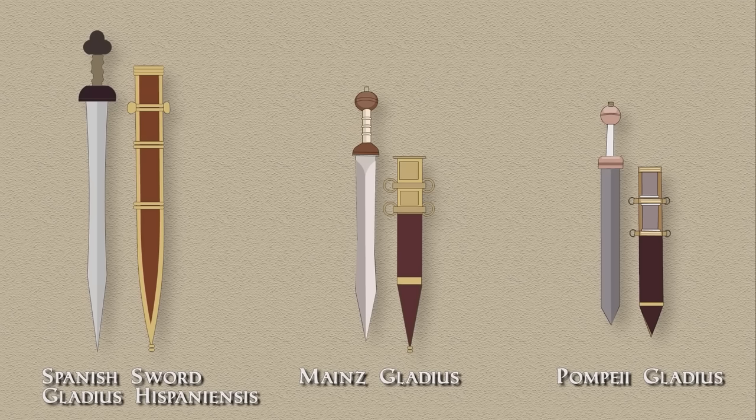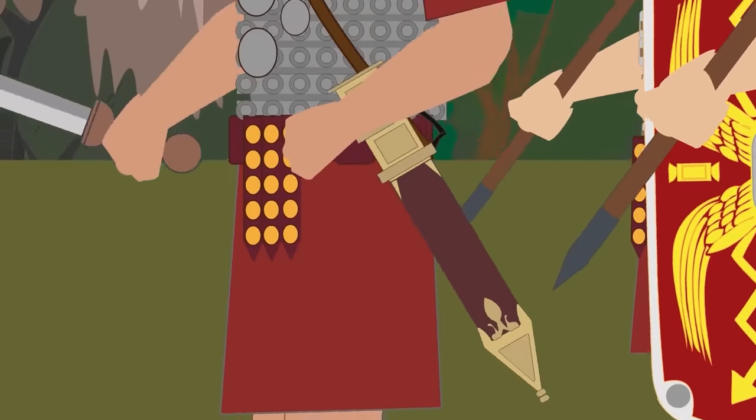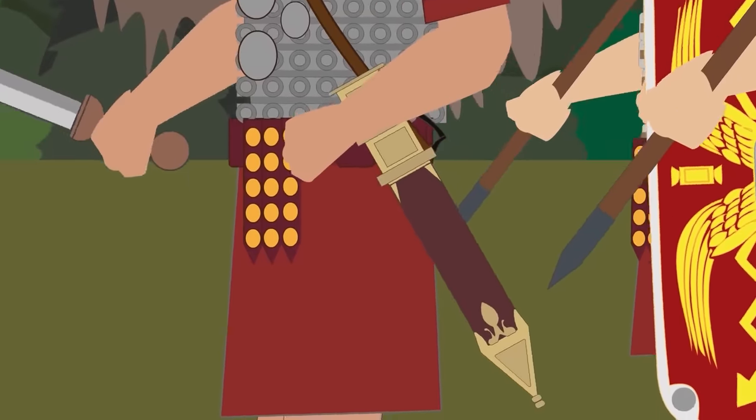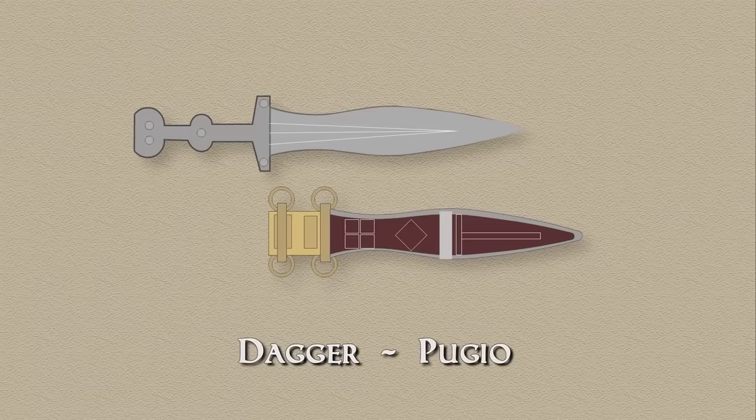Swords were held in metal scabbards with wooden or leather inserts, and the scabbards had four rings used to attach to the belt. Legionaries carried their swords on the right, contrary to officers who carried them on the left. In the same fashion but on the opposite side, a legionary carried his dagger, the pugio — in essence a miniature gladius with a waisted blade 12 inches or 30 centimeters in length.